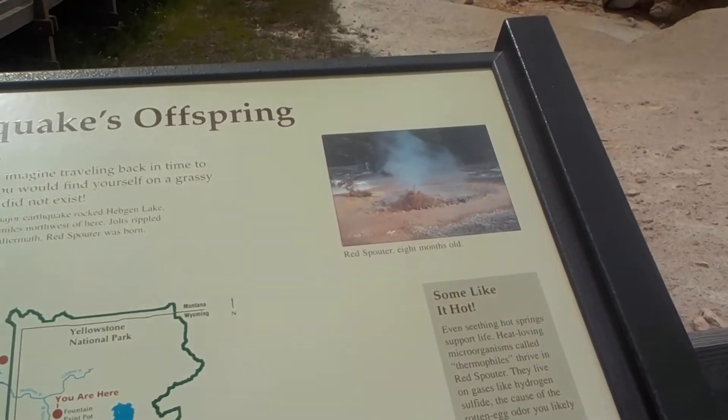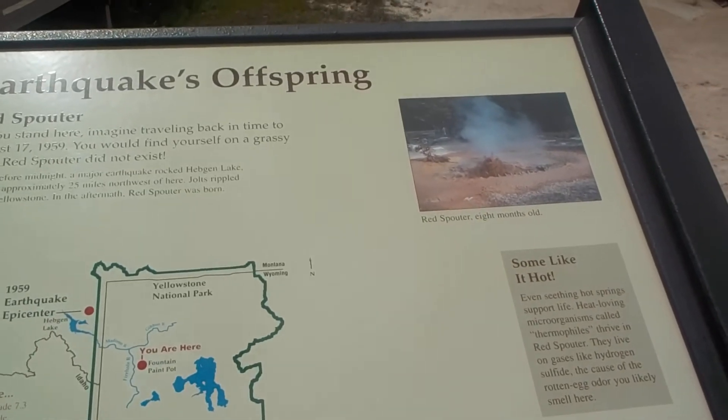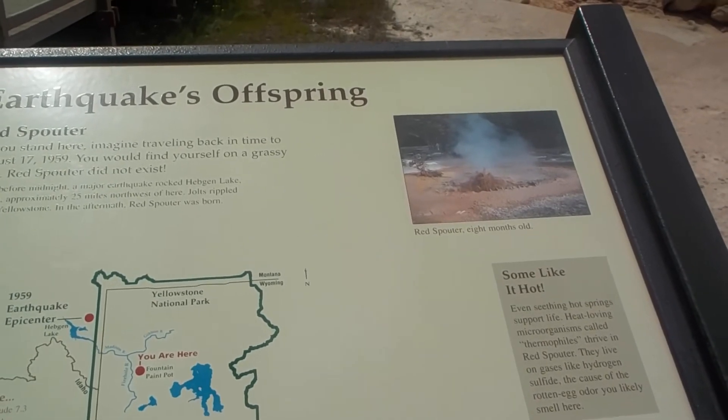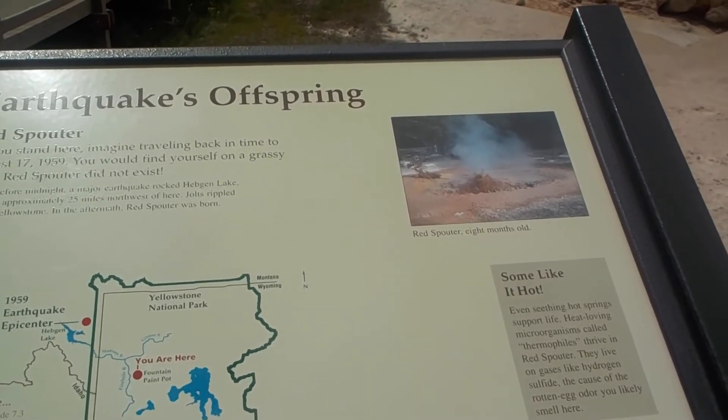Red Spouter. As you stand here, imagine traveling back in time to August 17, 1951. You would find yourself on a grassy knoll — Red Spouter did not exist.